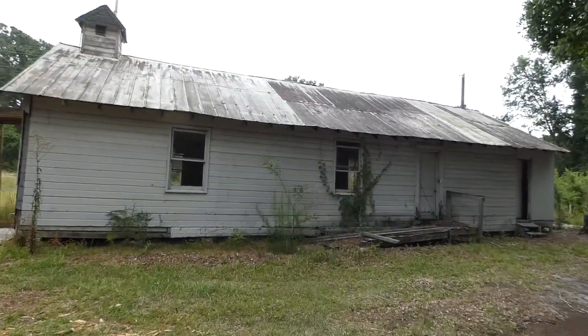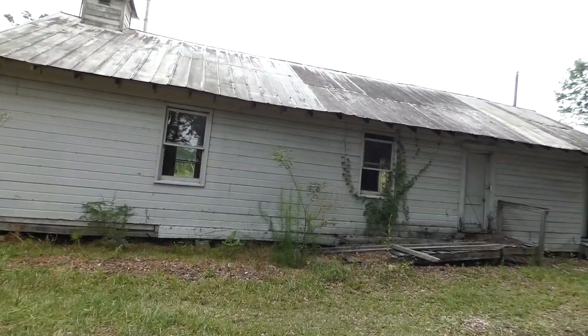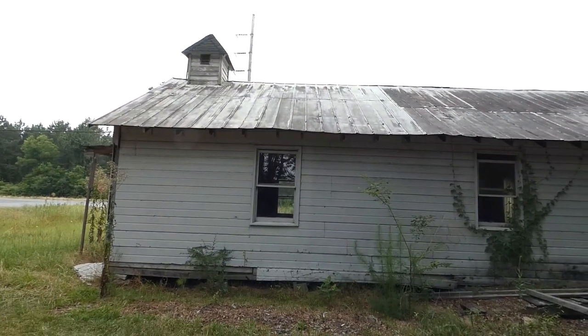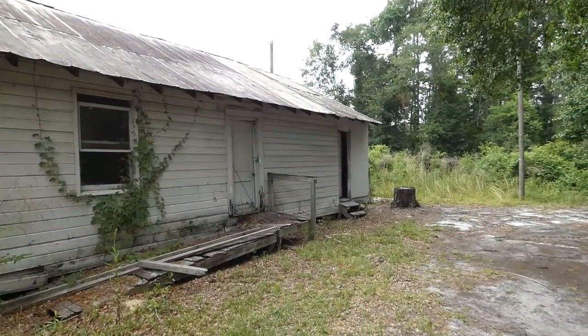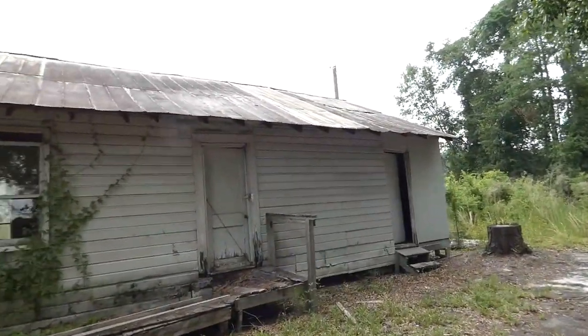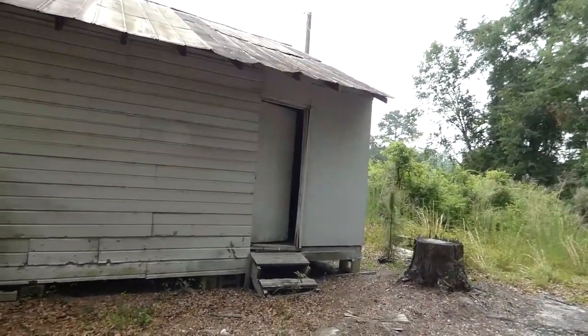Hello everyone, this is CRT Productions here and I'm at this little old church right beside the highway. I don't know anything about it whatsoever. All I know is that right there is a thing and I'm gonna take advantage of that thing at this time.